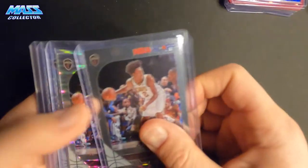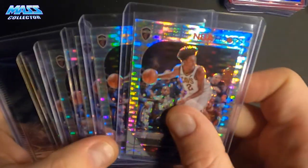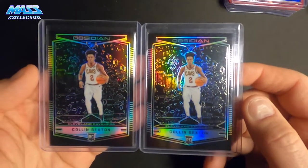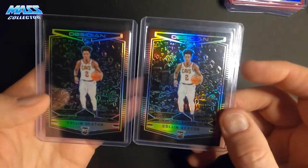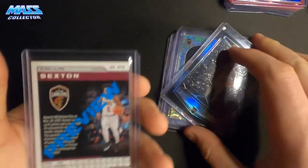Then I have some Colin Sexton — one of his regular silver base ones, five of his Hoops pulsars, and then I got two Obsidian rookie cards that look really good. One is centered perfectly, the other is off a little bit but still looks pretty good — these are the previews. Got a good deal on those.